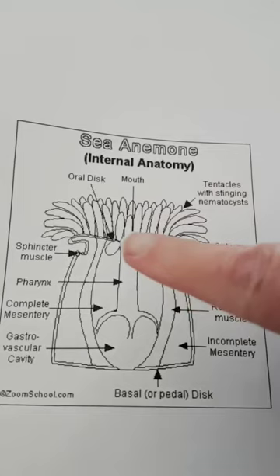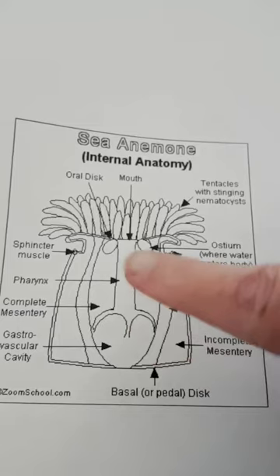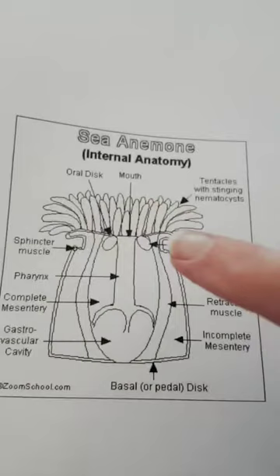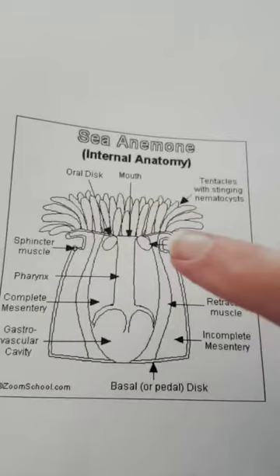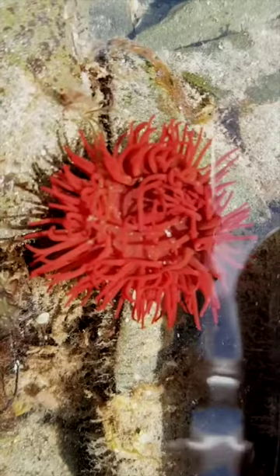This is what a sea anemone looks like inside — it really is a simple creature. Here we have the tentacles on the outside, and right in the middle is the mouth. If we follow it down, this is actually its throat, which comes down into the stomach here. As we said, as soon as it's finished digesting its food, the poo has to come back out. They've got this massive column of body, which varies from species to species and helps us identify them, and right at the bottom is what we call the basal or pedal disc.